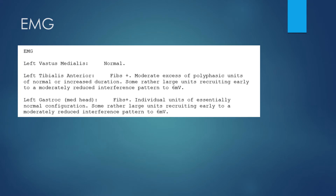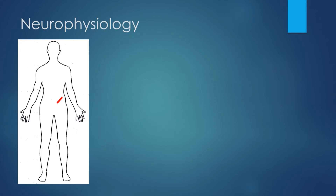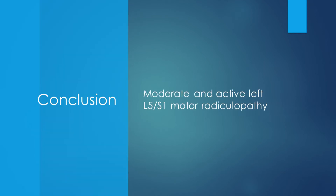Looking at the EMG, the vastus medialis on the left is normal; however, there is denervation of the tibialis anterior and the gastrocnemius. All of these findings together point towards a radiculopathy at the L5-S1 level. In conclusion, there is a moderate and active left L5-S1 motor radiculopathy.